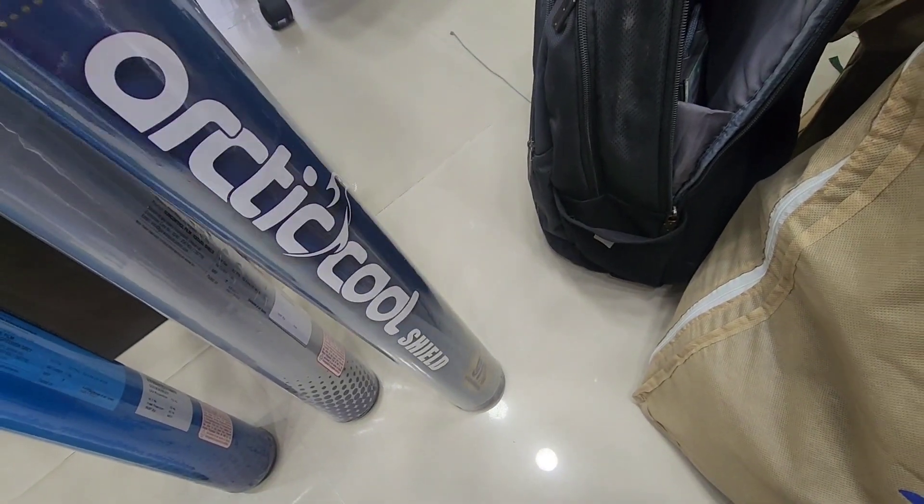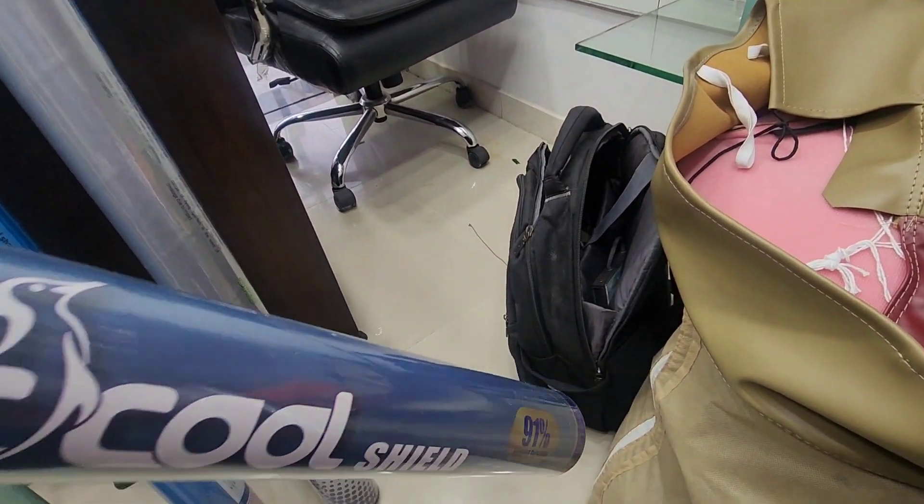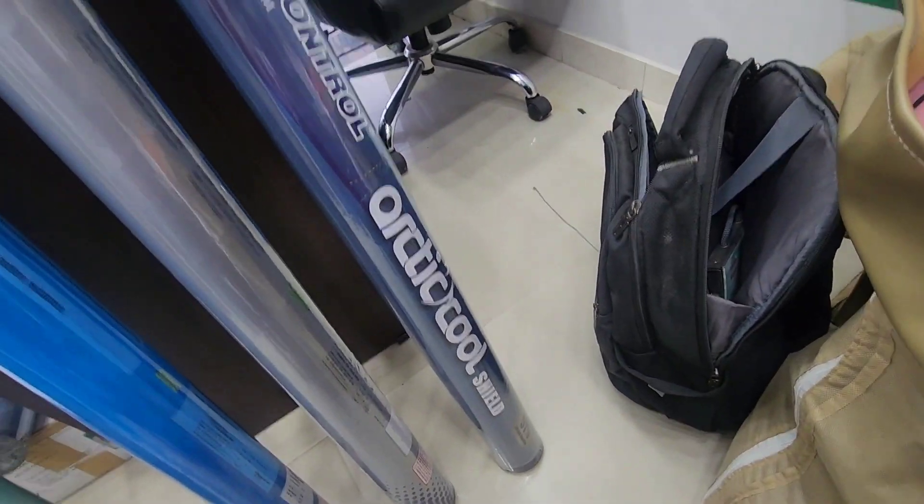This film has extra added infrared rays control. All films have UV rays control. This film has IR rays control — 90% infrared control.